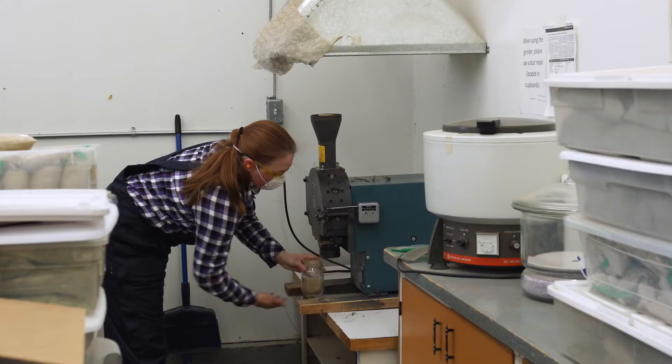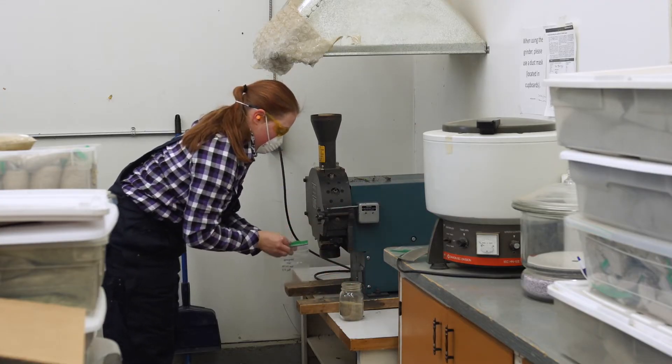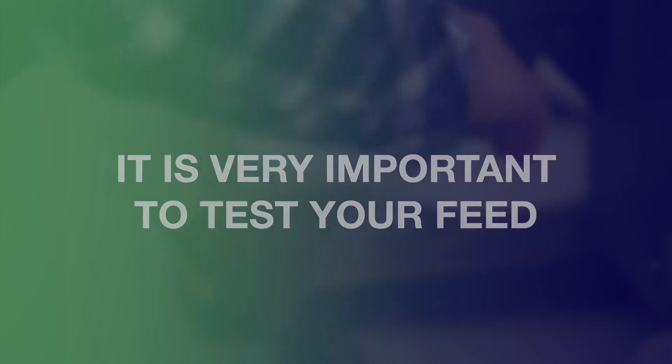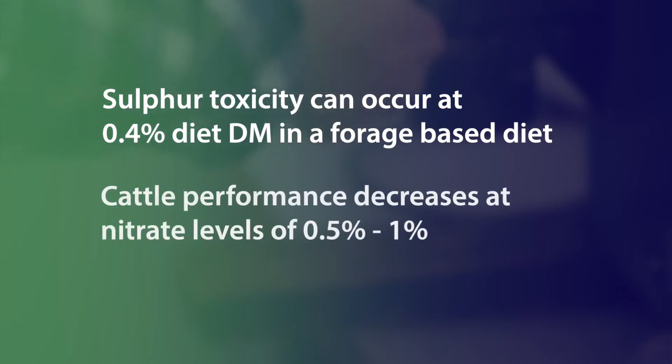When we're looking at forage quality we also want to look at the deleterious factors such as sulfur or nitrate content. The sulfur and nitrate content in the polycrop were a lot higher than they were in that barley system. The sulfur content is a little bit higher because of the inclusion of brassicas in that polycrop mixture, and nitrates can really depend on the environment at the time of swathing.